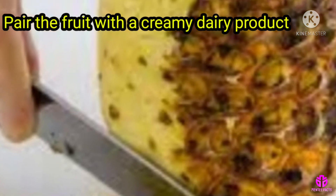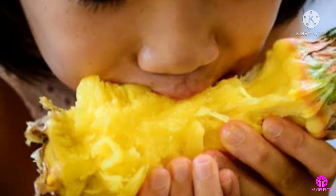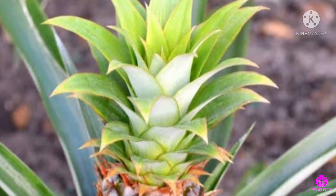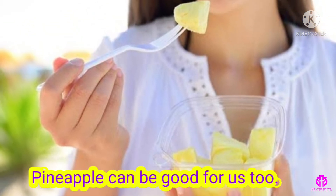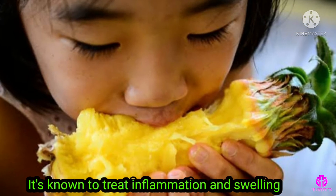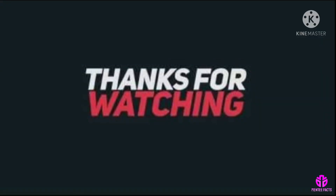Pair the fruit with a creamy dairy product like yogurt or ice cream. Eating or touching extreme amounts of bromelain can cause skin rashes, but it can be good for us too — it's known to treat inflammation and swelling. Thanks for watching.